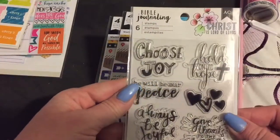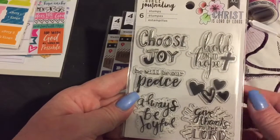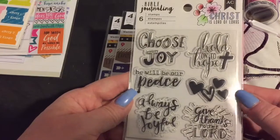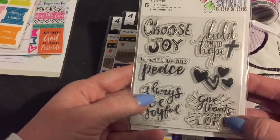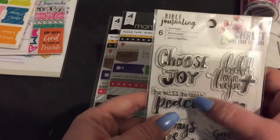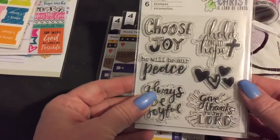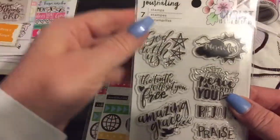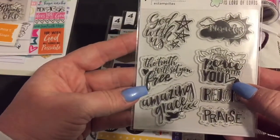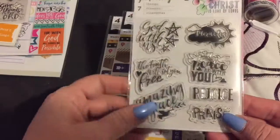Then they had some stamps — I picked the two I thought were best. 'Always be joyful, give thanks to the Lord, He will be our peace, hold on to hope and choose joy' — and then there's some little hearts. And I got this one: 'God is with us, miracles, peace be with you, the truth will set you free, amazing grace, rejoice in praise.' So I hope you like those.